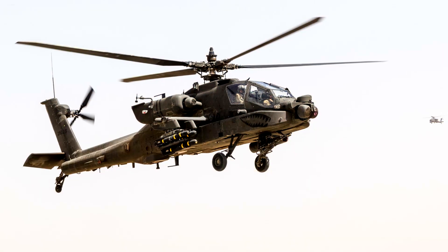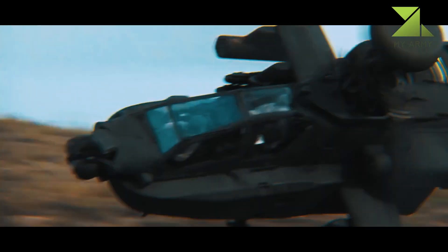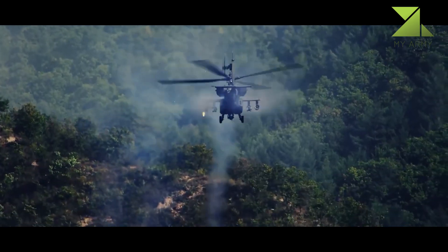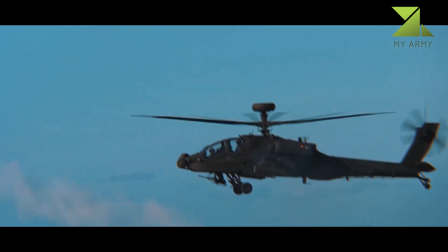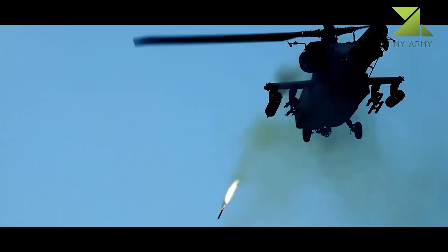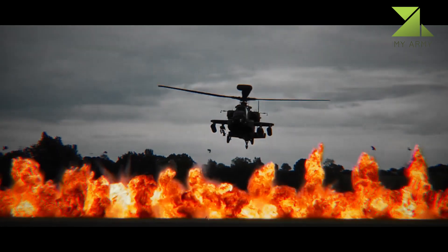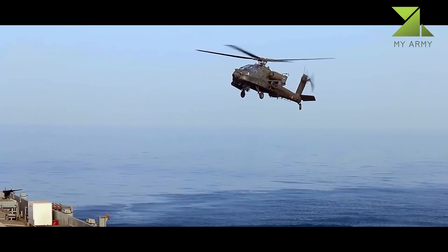A total of 634 AH-64D helicopters will be upgraded to the AH-64E standard. This attack helicopter was approved for export and is also in service with Saudi Arabia and Taiwan. India, Indonesia, Iraq, and South Korea have also ordered this helicopter.